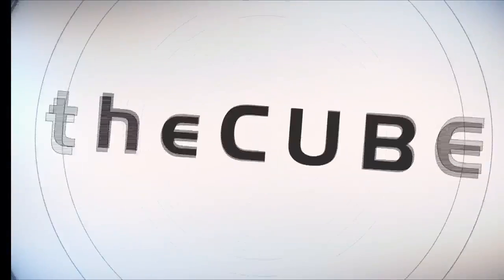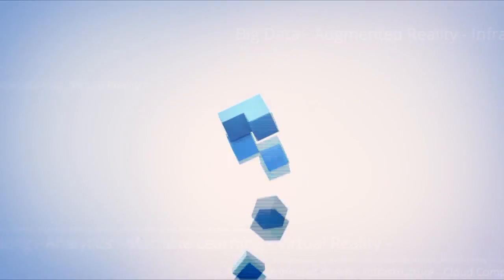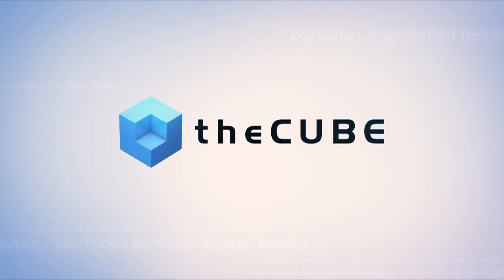Live from London, England, it's theCUBE, covering Discover 2016 London, brought to you by Hewlett Packard Enterprise. Here are your hosts, Dave Vellante and Paul Gillis.